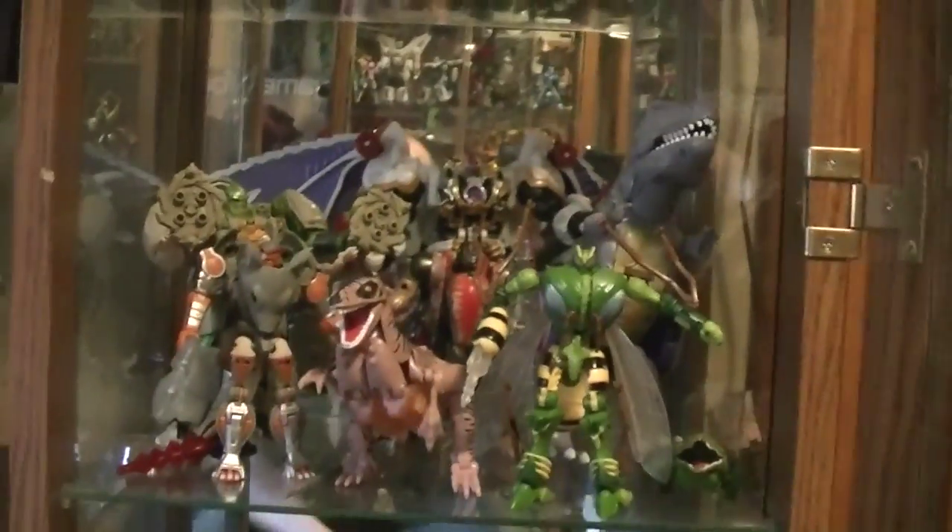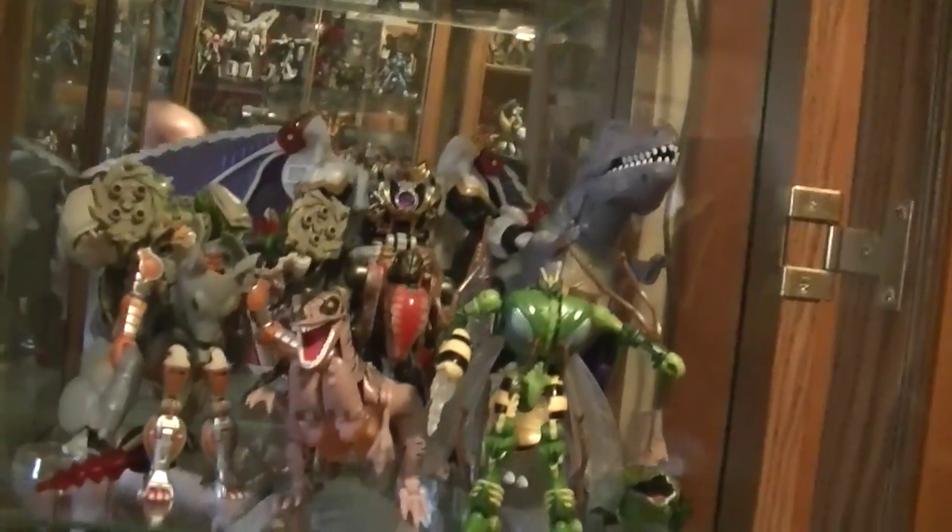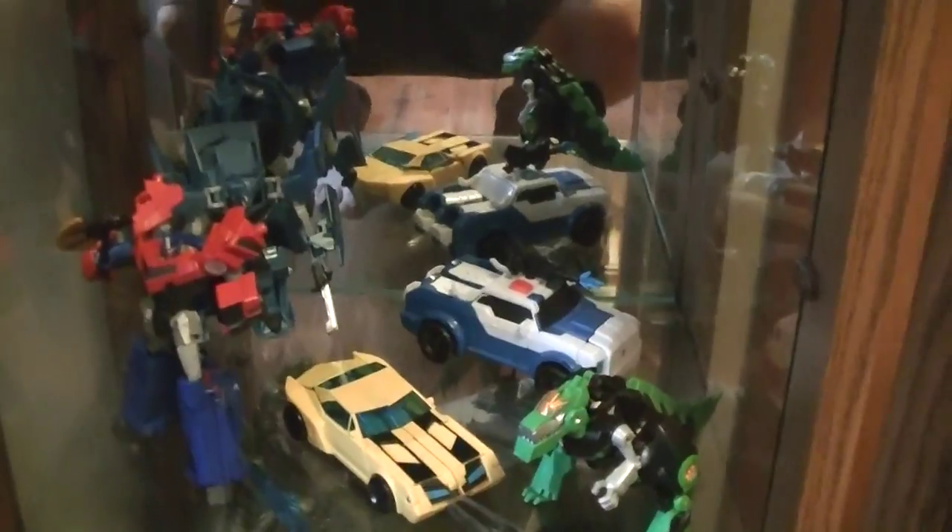The next shelf we have the Beast Wars Transformers, with some of them being the original ones like Megatron in the back and the Dinobots, and some of the newer ones like Waspinator, Rattrap, and Rhinox. And then we also have Galvatron in the back. And then some of the Robots in Disguise Transformers, just because they kind of deserve their own little shelf too.